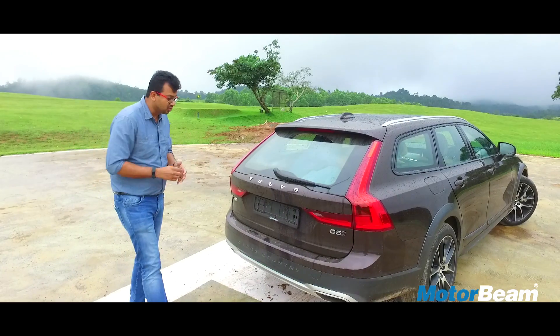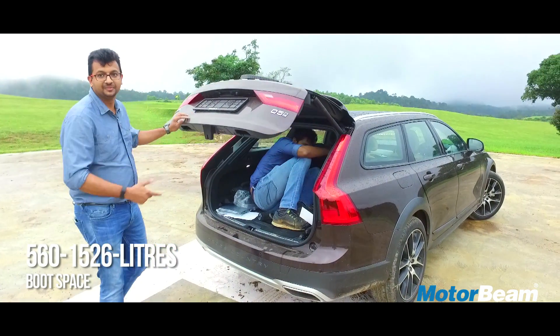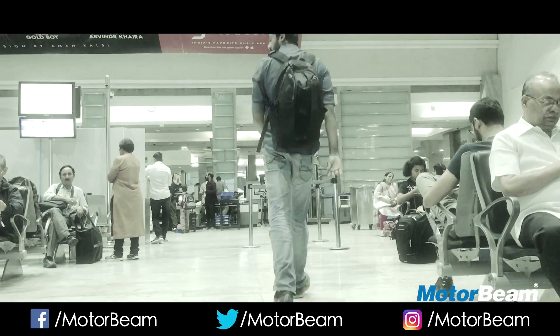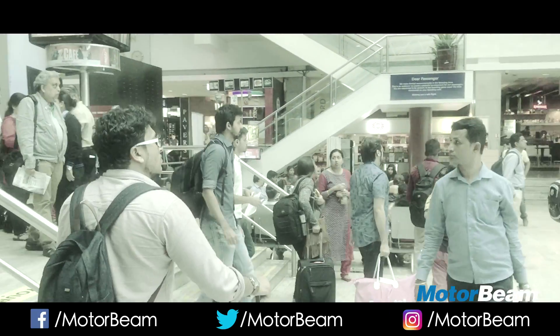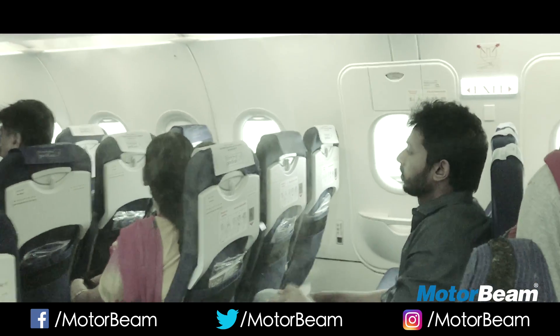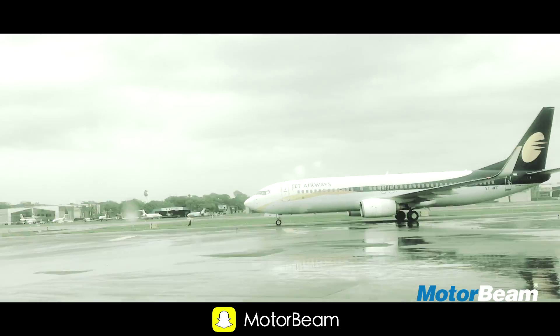There is an amazingly large boot measuring 560 litres right here.